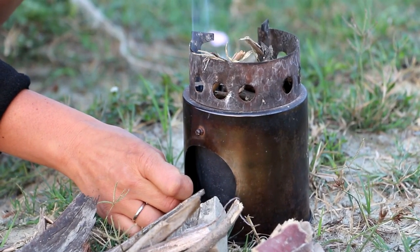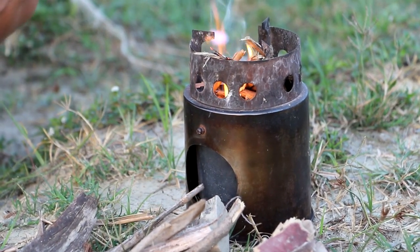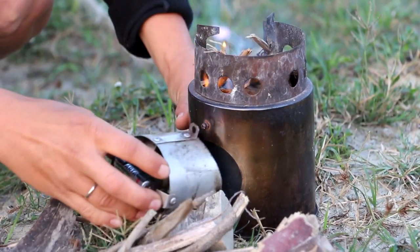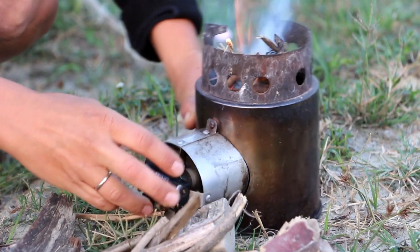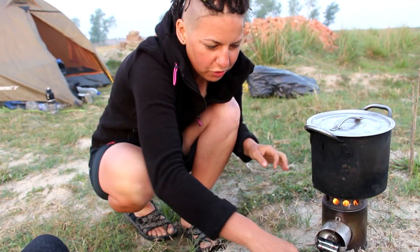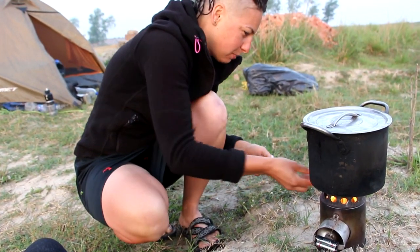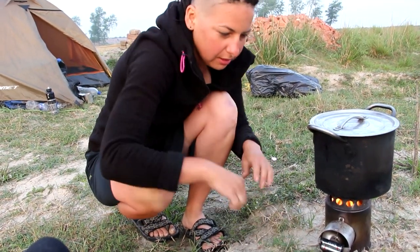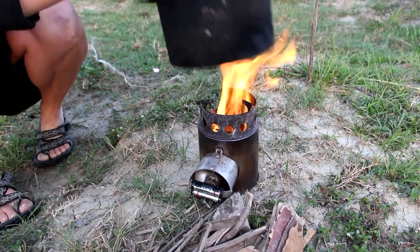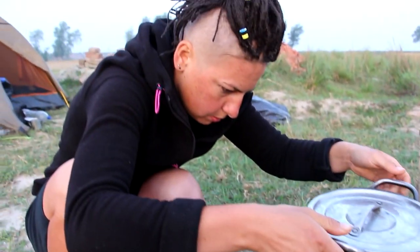We use a Bonds cooker that is very convenient anywhere you have a little wood. It has a battery-powered propeller that creates suction. This cooker was made by a guy from Lutsk, although it can be bought in any store. We recommend the Bonds cooker to everyone who travels by bicycle because it is low weight and very efficient.